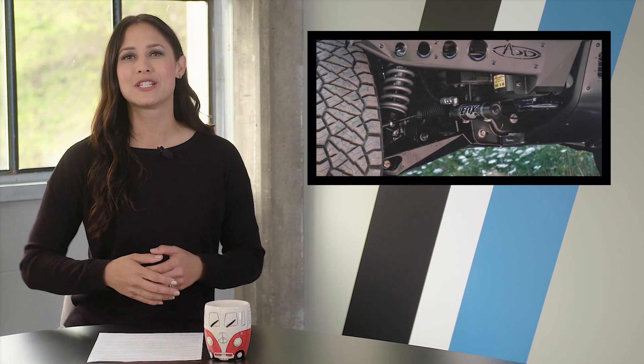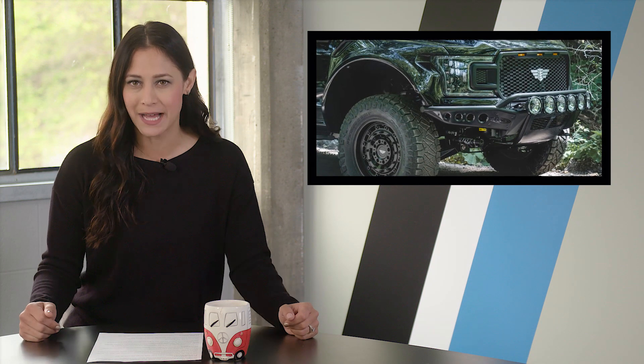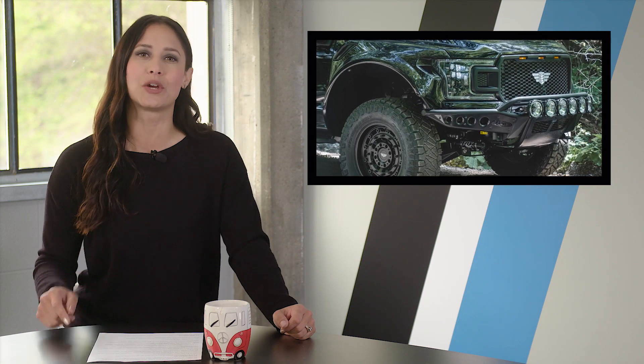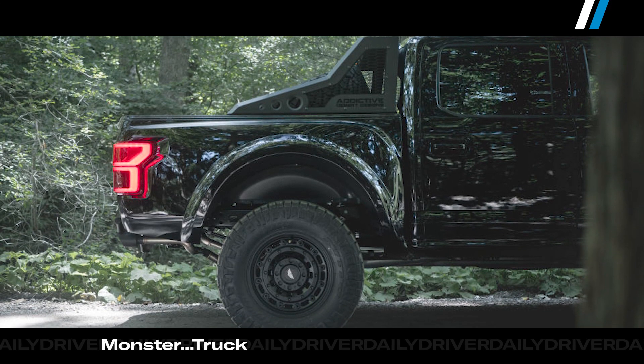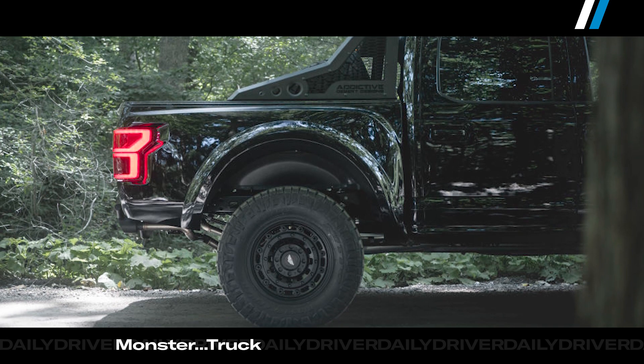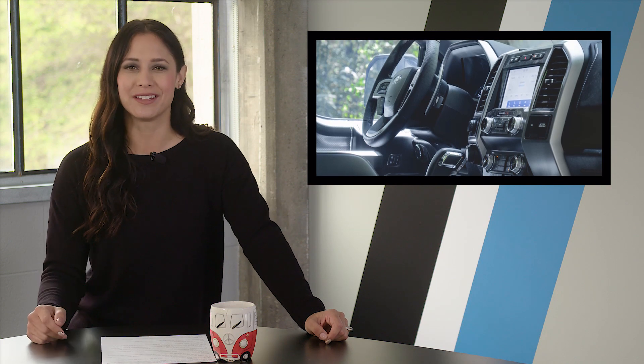Under the hood, Mil-Spec adds a Ford Performance supercharger, a bigger throttle body, and a better air-to-liquid intercooler. The blower system pushes the 5.0-liter to 675 horsepower and 620 pound-feet of torque. The price is big too — $118,000. But if it's between this and the Range Rover, I'm going with this.